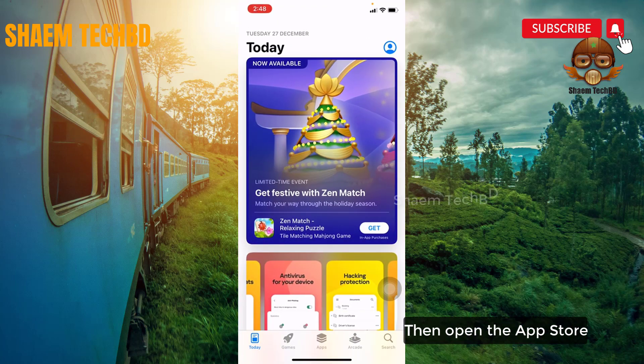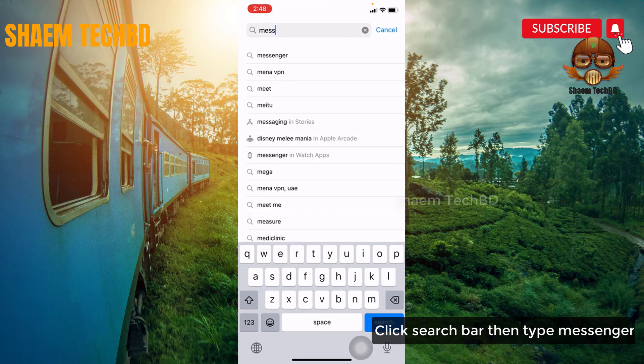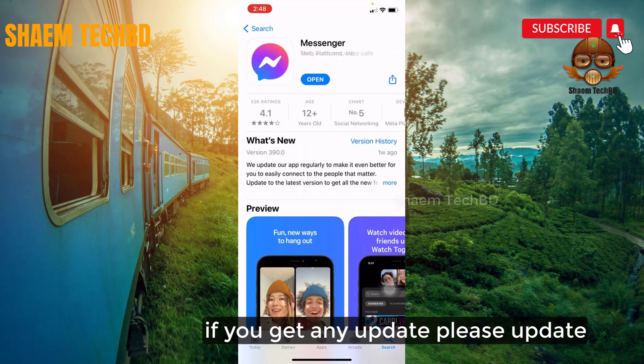Then open the App Store. Click the search bar and type Messenger. Click on Messenger. If any update is available, please update it.